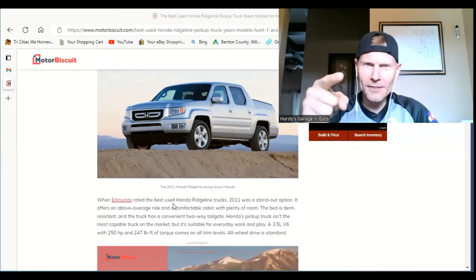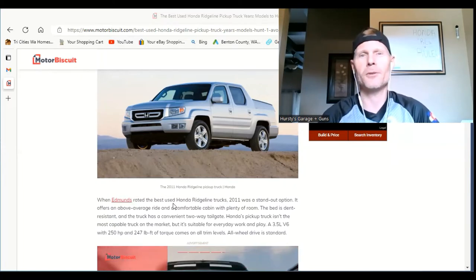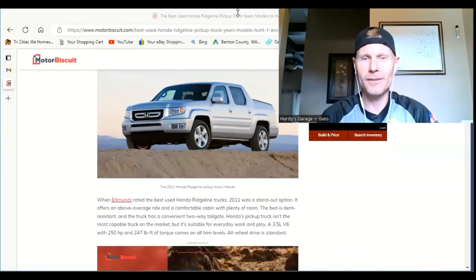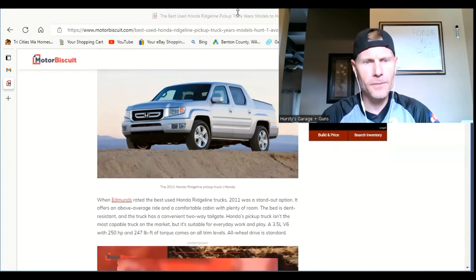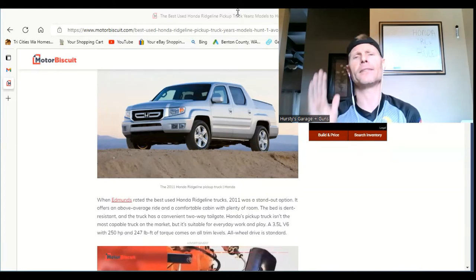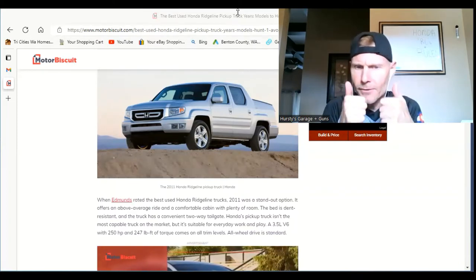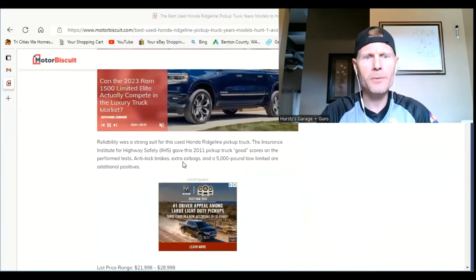Honda's pickup truck isn't the most capable truck on the market, but it's suitable for everyday work and play — totally agree. You're not going to be going deep in the woods with the Jeep Wranglers; we're just not in that category. A 3.5-liter V6 with 250 horsepower and 247 pound-feet of torque comes on all trim levels, and all-wheel drive is standard — which is exactly why I got it. That AWD system is superb.